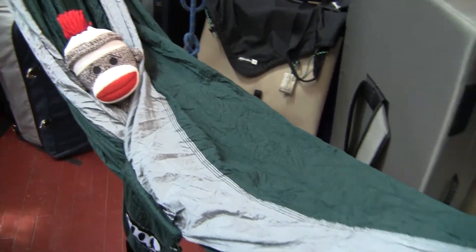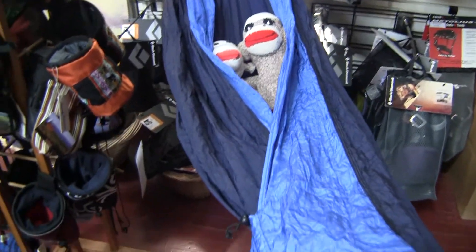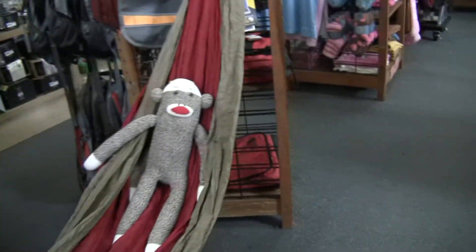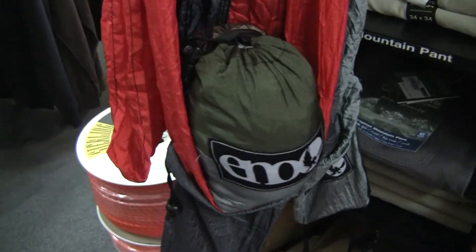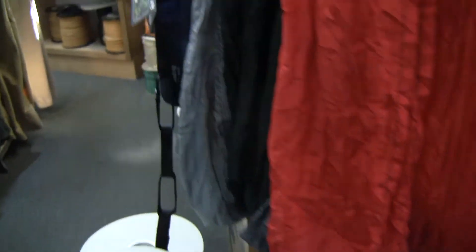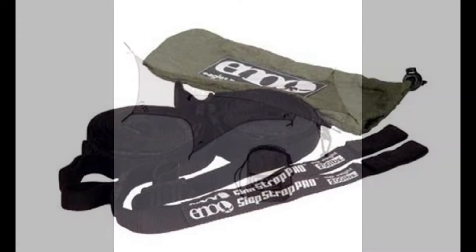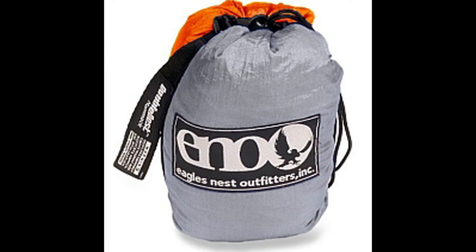You know, hammocks are really comfortable. We have single sizes and double sizes and a variety of colors. They pack up small and light for easy carry. We also have eco accessories such as puff nets, wreaths, and slap straps to make set up a breeze. So come in, try one out and relax.